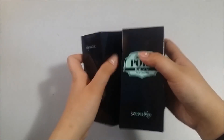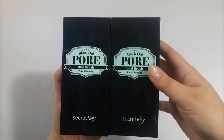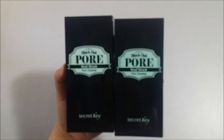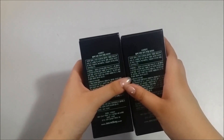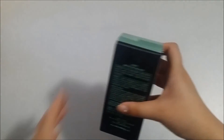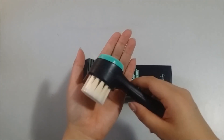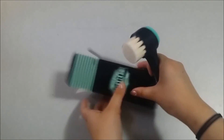The next package I got is two brushes — they're called the Blackout Pore Dual Brush for Pore Cleansing by Secret Key. I got two of them for myself. This is what one of them looks like — it has two sides and this side is protected.